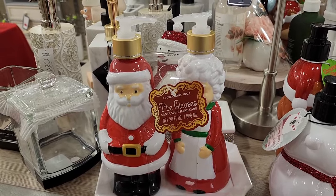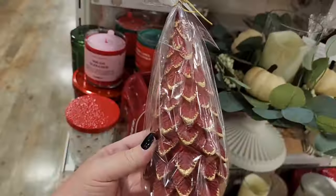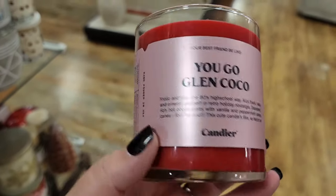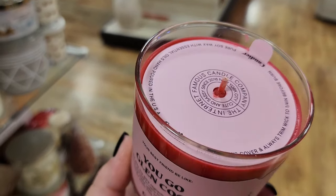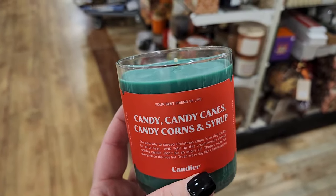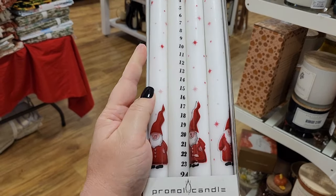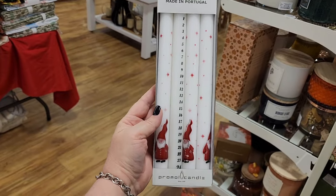$13 on this cute set — hand wash and hand lotion. $8 on this candle. $13. $13. And these smell so nice. $8. Look how unusual this is — there's four tapered candles and it's a countdown. I guess you burn a little bit each day until Christmas.